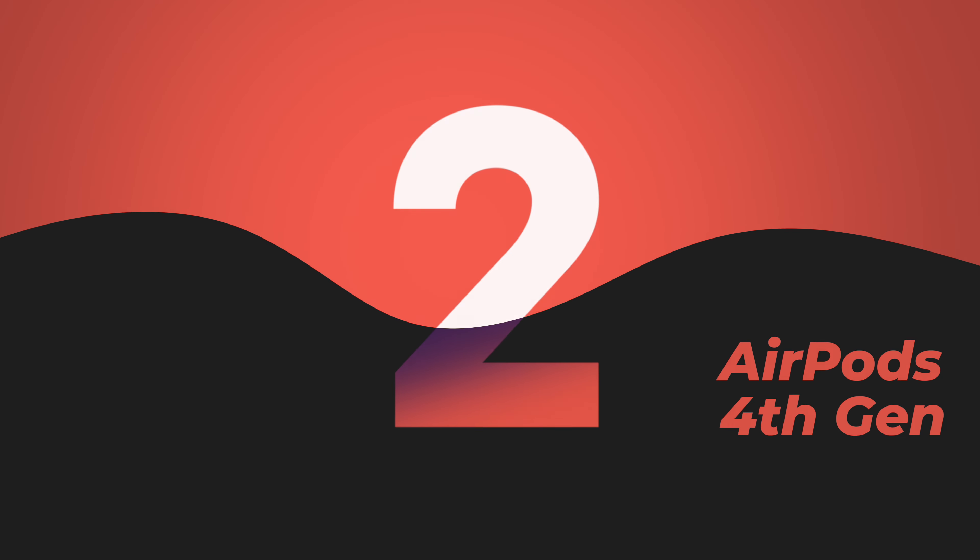The second device is AirPods 4th generation. It is the first non-Pro AirPods which has noise cancellation. However, that noise cancellation is not a pro-level noise cancellation — it is a medium-level noise cancellation.